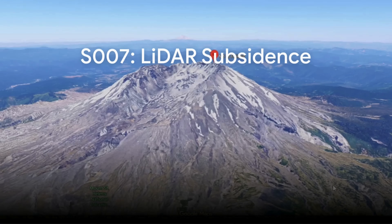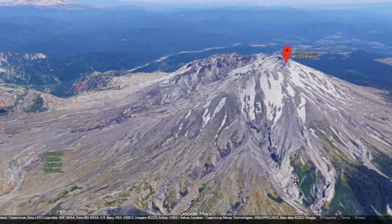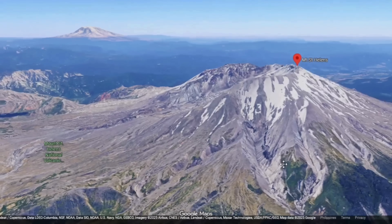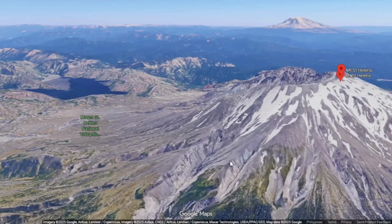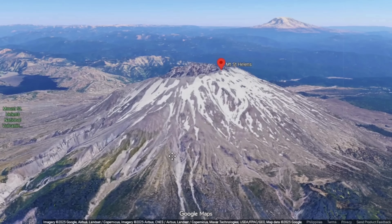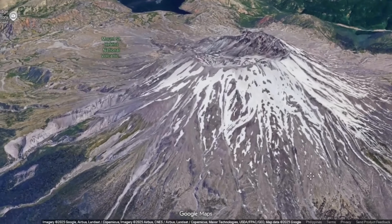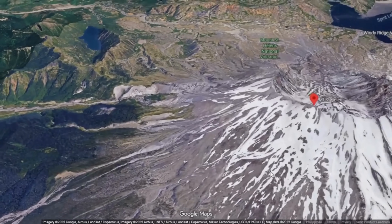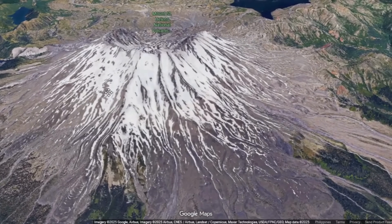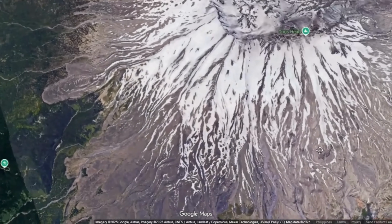LIDAR topographic surveys compared between 2009 and 2019 show that the dome surface itself subsided by over 35 meters — about 114 feet. This broad collapse and lowering was concentrated in the 2004–2008 dome, whereas the older 1980–1986 dome nearby remained essentially unchanged in height. The implication is that the younger dome, composed of loosely stacked lobes and a spine, was structurally weaker and thermally hotter, hence more prone to subsidence as cooling and contraction progressed.